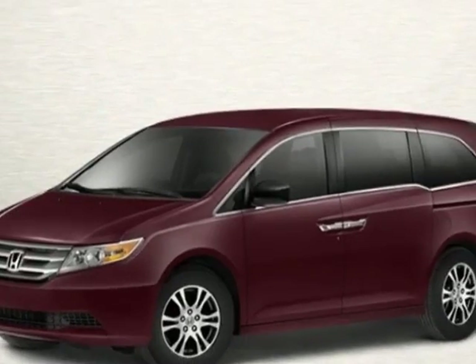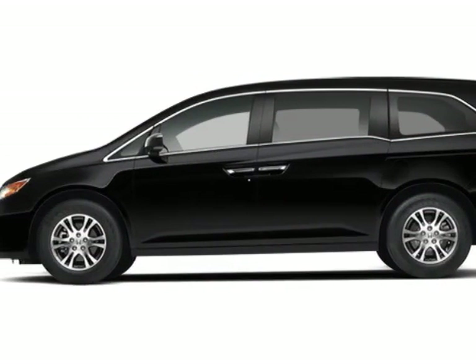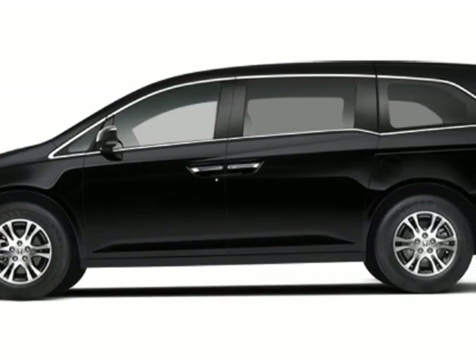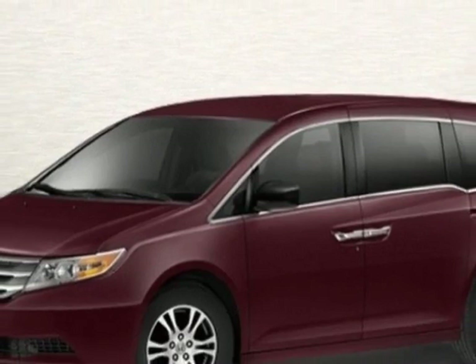This Odyssey boasts a 3.5 liter engine and has a 5-speed automatic transmission. Additional options for this vehicle include power mirrors, steering wheel radio controls, phone, security system, and daytime running lights.